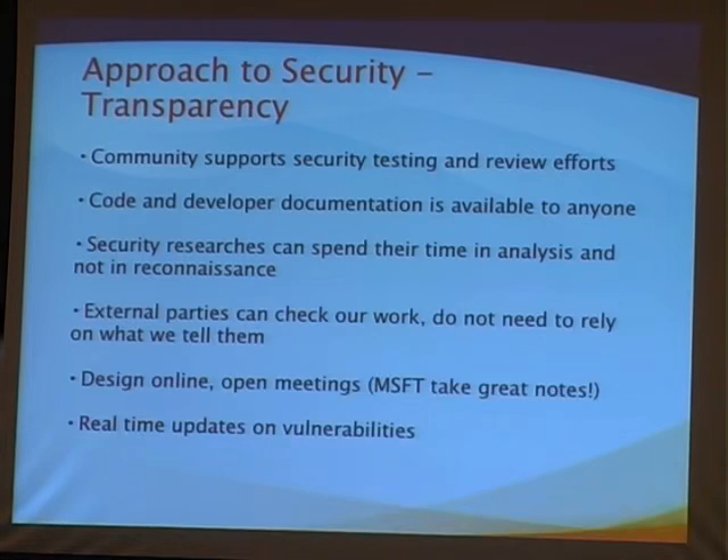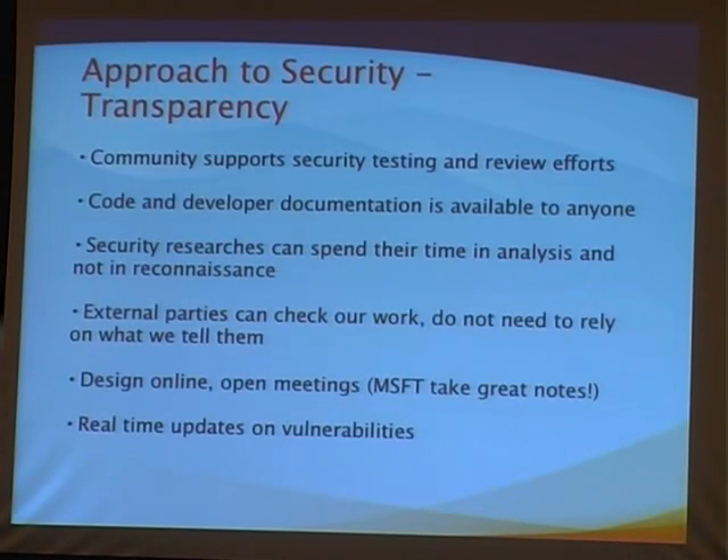I think our open and transparent processes are potentially a risk to us — exposing all the gory details of what's going on internally is definitely painful, and there's a good reason most corporations don't like to do that. But I also think it's our greatest opportunity for improving security and leveraging all the knowledge from the community to help us make the process more secure.